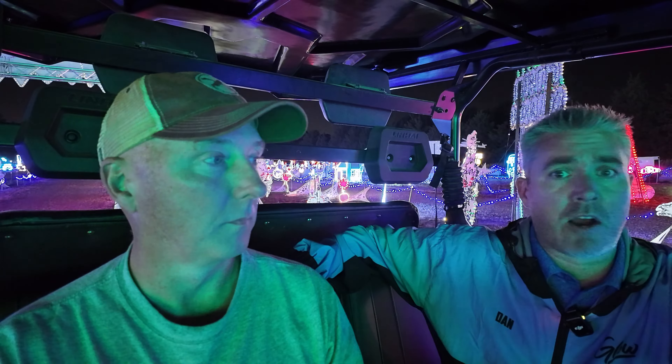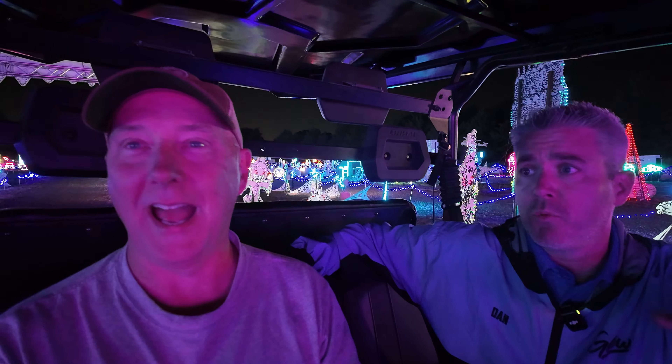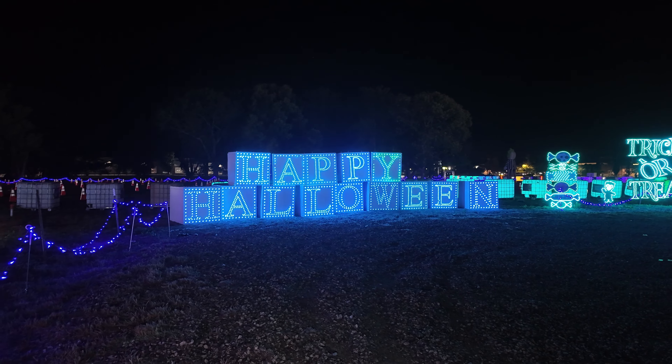Not every prop is that easy — a lot of this stuff is coming out. But this is how we're able to pull this off. I don't know of many other people with these kinds of light shows that do both Halloween and Christmas. We feel very fortunate that we've taken an entire year to plan this out and figure out how to do it.